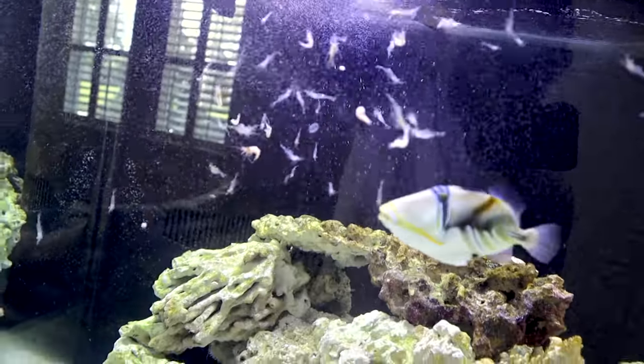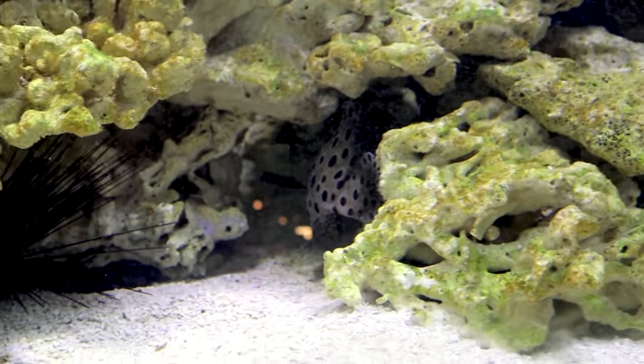Look at all the shrimp. Look at how cool this fish is. What is going on everyone, welcome back to another video! Today we are going to be getting a panther grouper for the 200 gallon saltwater aquarium.